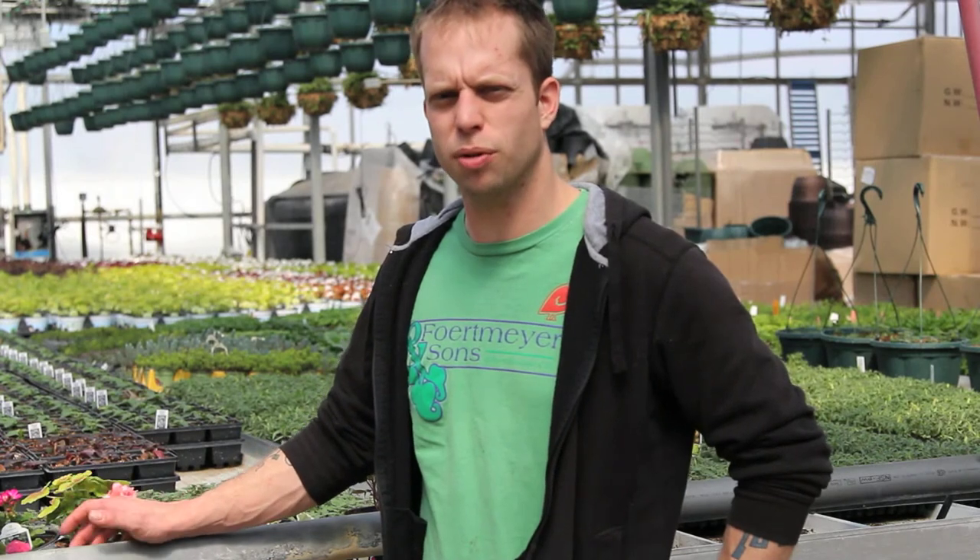Hey everybody, Jared here at Fort Myron Sons Greenhouse. It's a beautiful day. Today we're going to show off some of our cool new plants that we're really excited about here at the greenhouse. We'll go through about five for this video and we're just really excited for spring. Can't wait to show you guys these cool plants.